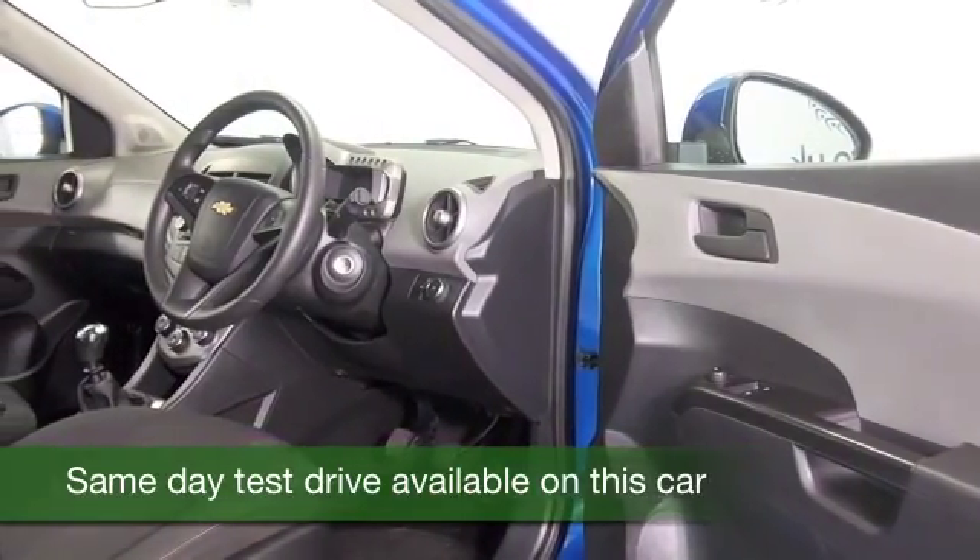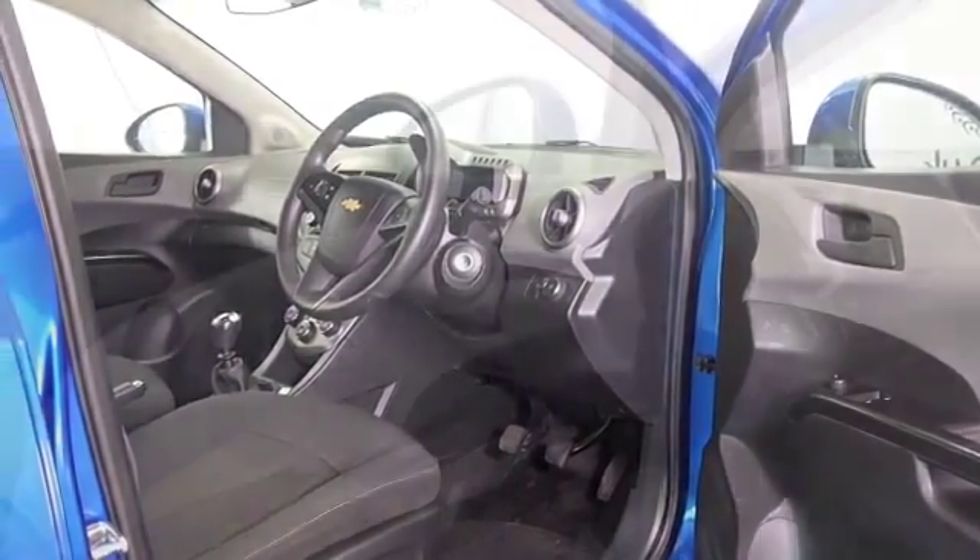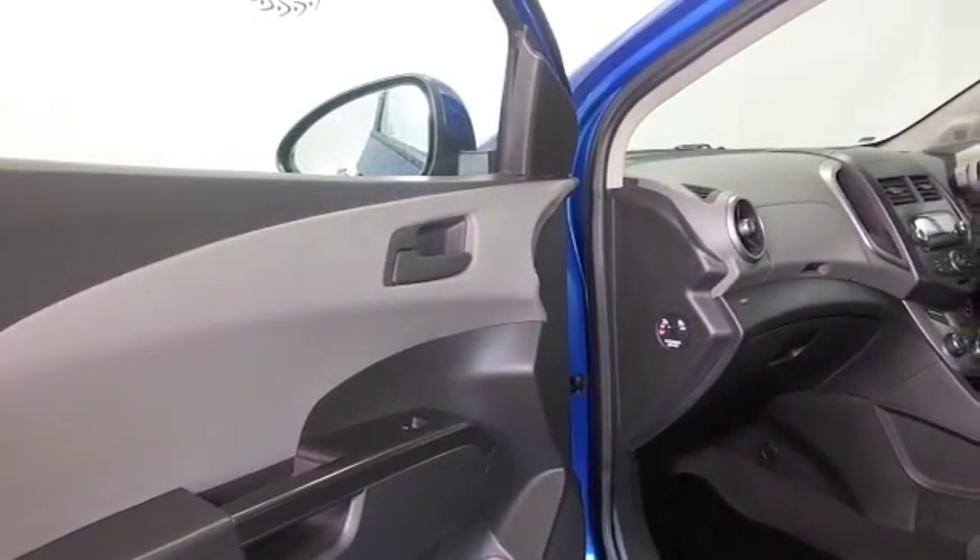This has 5 doors, so easy to get in and out of, and a very smart cloth interior with all the usual refinements like electric windows and air conditioning.